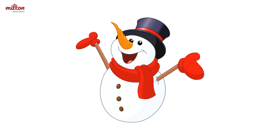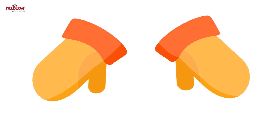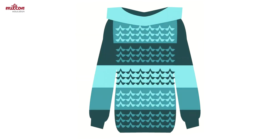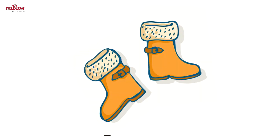Snowman. Snowflake. Hat. Scarf. Mittens. Jacket. Jumper. Trousers. Sock. Boots.